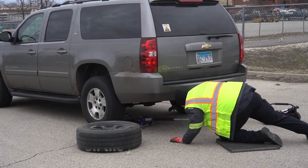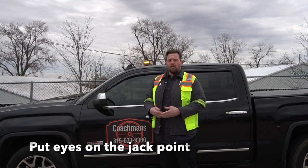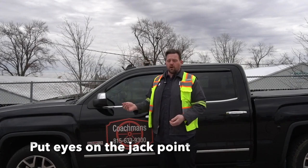You want to get your head under there and inspect it. Is there damage? If there's damage, stop, take a picture. Being up here in Northern Illinois, one thing we always check for on the older cars is rust.